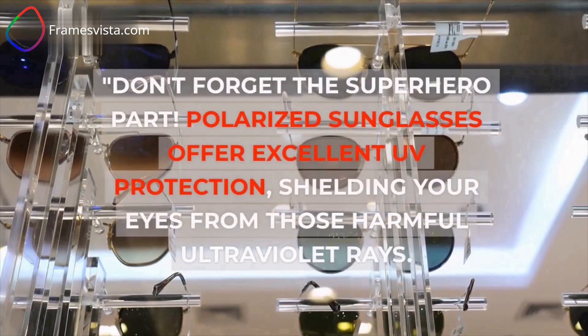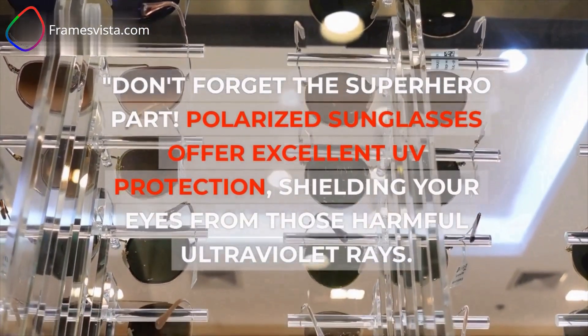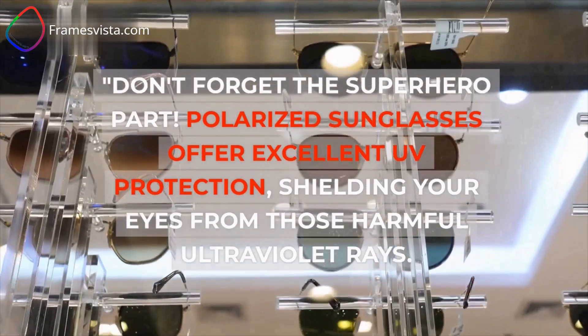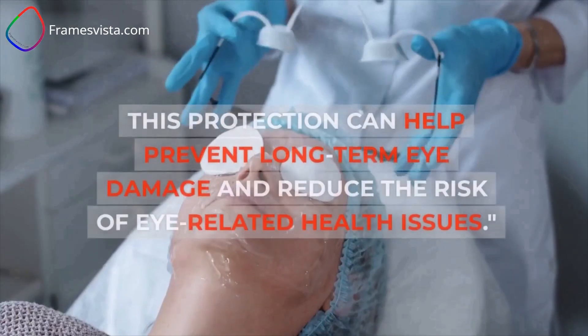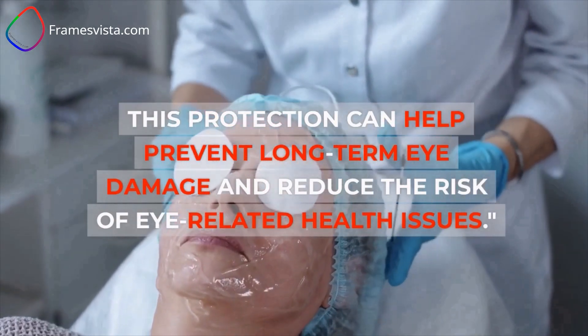Don't forget the superhero part. Polarized sunglasses offer excellent UV protection, shielding your eyes from those harmful ultraviolet rays. This protection can help prevent long-term eye damage and reduce the risk of eye-related health issues.